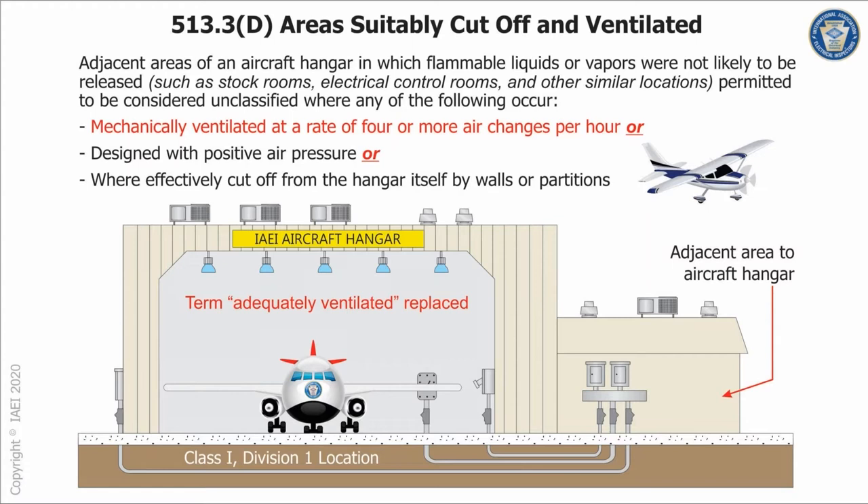One of the reasons for classifying it is that a basic part of pre-flight is draining a little bit of fuel to check for water in it. The fuel is usually drained into a cup — it should be done outside, but I've seen an awful lot of it done inside. So the aircraft parking area of the hangar is a classified area.